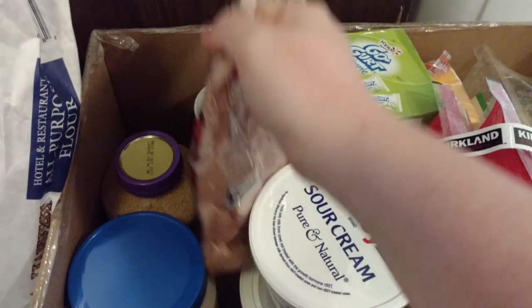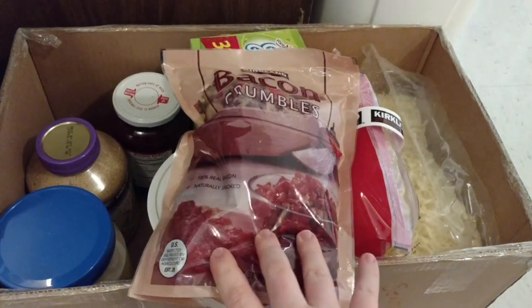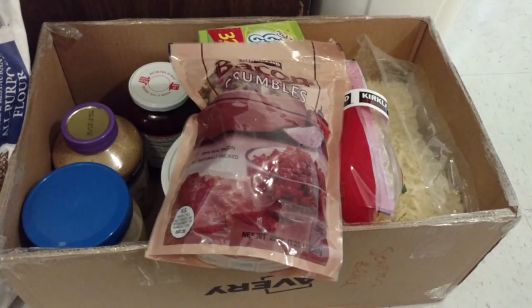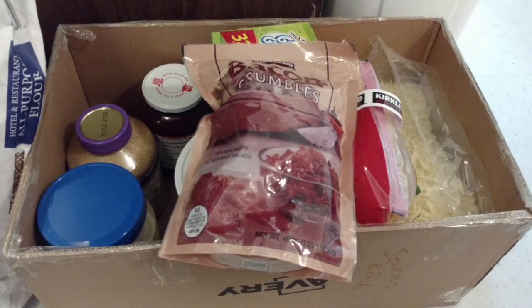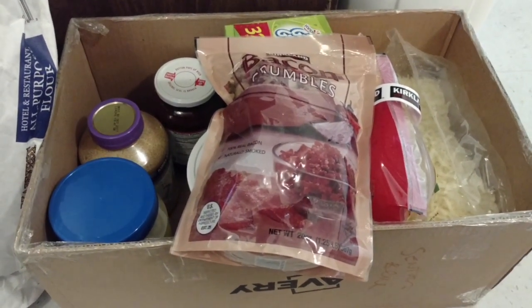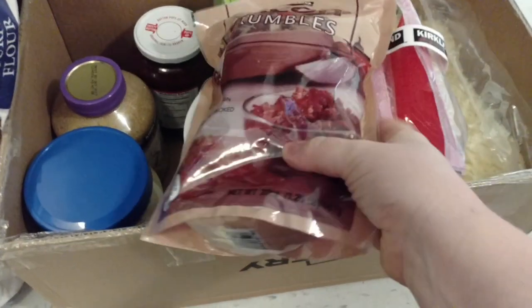Over here we have the bacon crumbles. They can be in your pantry and then once you open them you put them in the fridge. We love to throw these into salads, put on pizza, and I also really like them in quesadillas — like a cheese and bacon quesadilla. Those are really good.